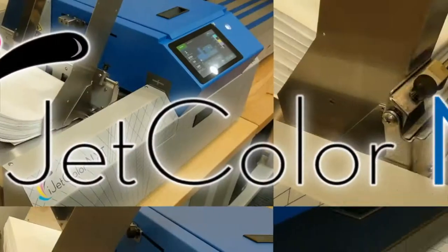Every day I have customers tell me how happy they are to have moved from a toner-based system to the iJetColor Press. They tell me how much more cost-effective inkjet is, allows them to do full bleeds, and print faster than ever before.